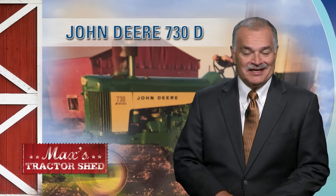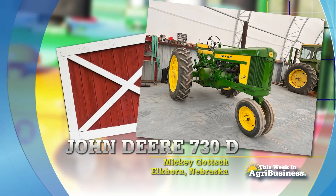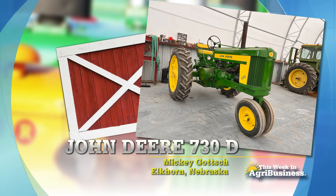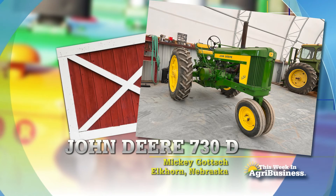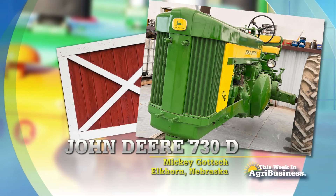In eastern Nebraska, right there at Elkhorn, right on the cusp of Omaha's expansion, Mickey Gotch has his John Deere tractors. He has several that he uses on the farm, and some that he's very proud of from back in the day. Take a look at this nicely restored John Deere 620. Those were only made about three years — 1956 to 1958 — and there were only about 20,000 of them made.